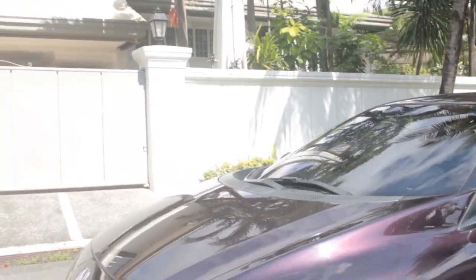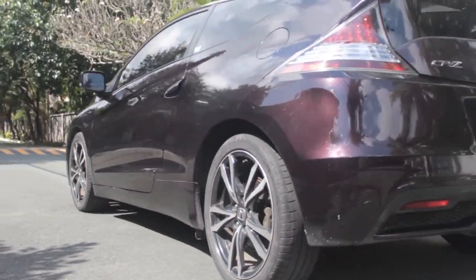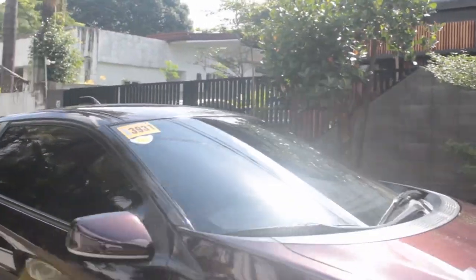The first thing people ask about hybrids is how much maintenance does it need — is it more prone to breaking down compared to a regular car? My experience with this car: it's been seven years with the CR-Z. It's just like any other car. Regular maintenance once a year at the casa, and after that, no problems. Like any other car, once you take care of it, you're good to go.